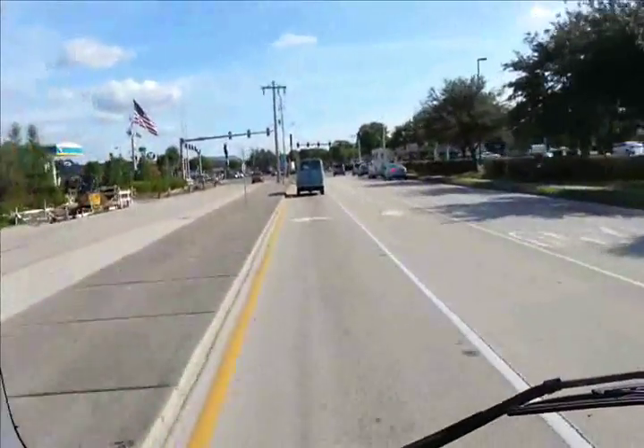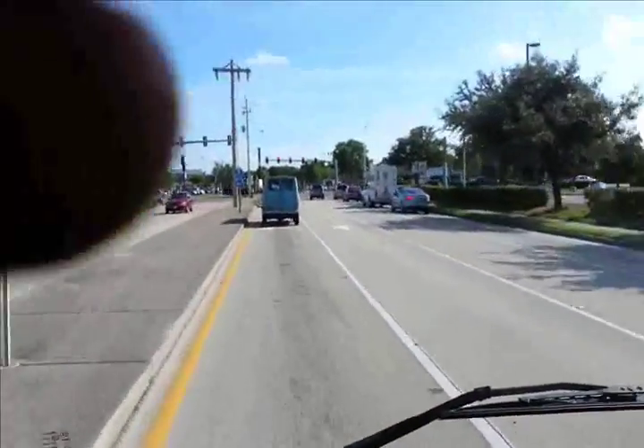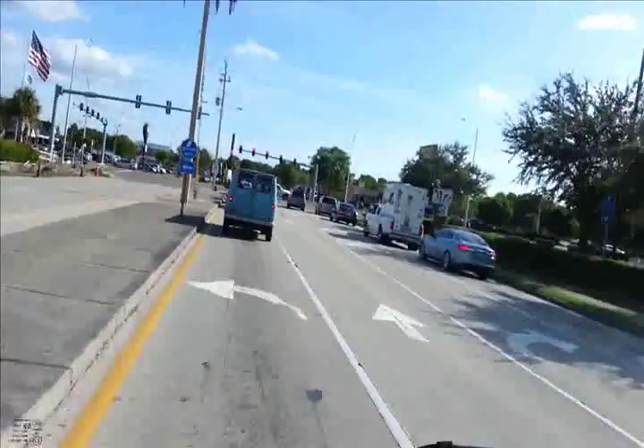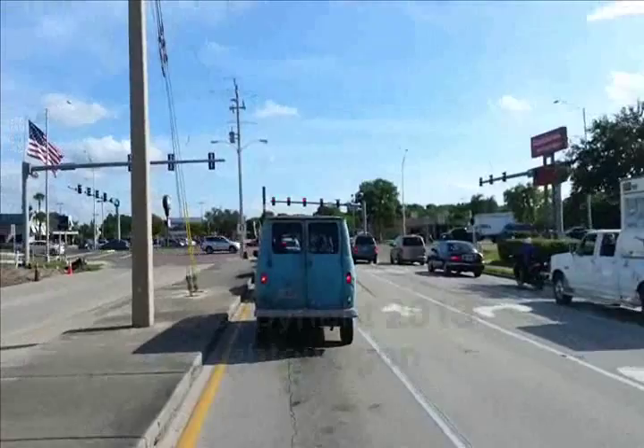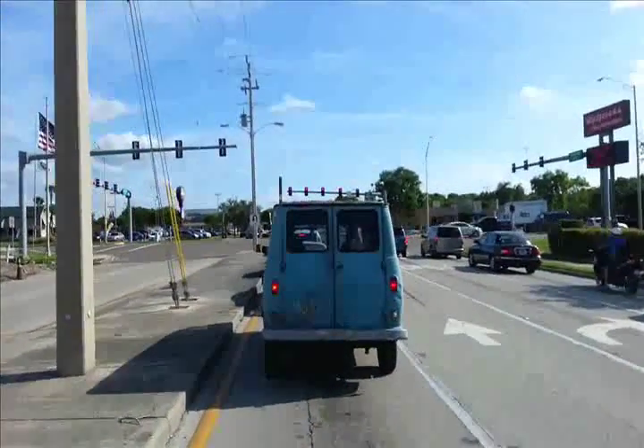Check it out, we got Scooby-Doo in front of us. I try to find this guy now and then. This guy's been riding around in his van for years. It's an awesome Chevy van — Scooby-Doo van right here.